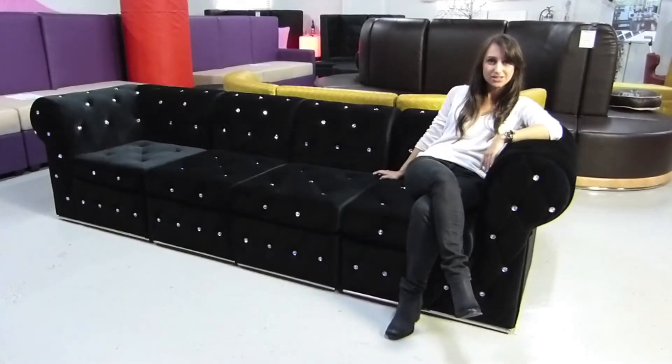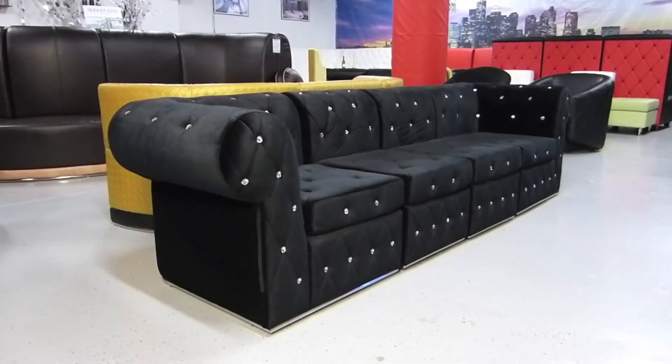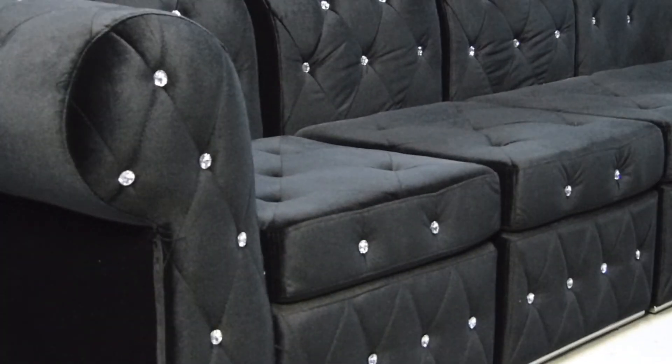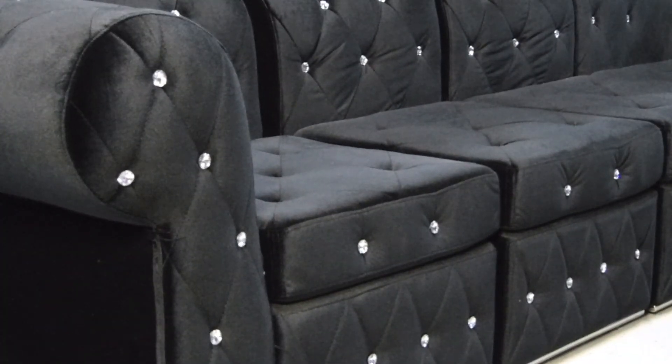This is Modern Life Furniture's Custom Rivera Collection, a short back modular creation that is available in any combination of our custom leather or fabric materials. This Rivera model features our custom black velvet fabric and is tufted with our custom crystal buttons.